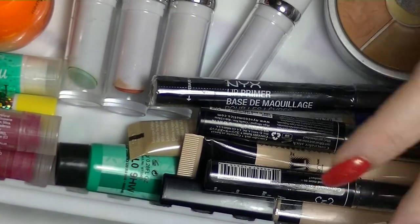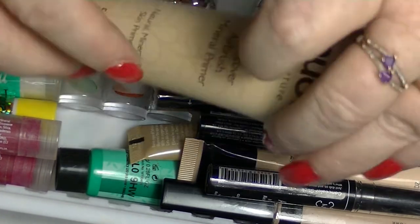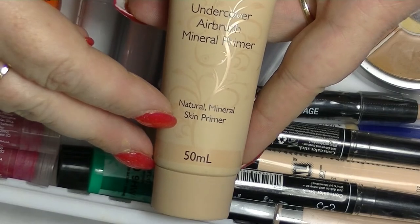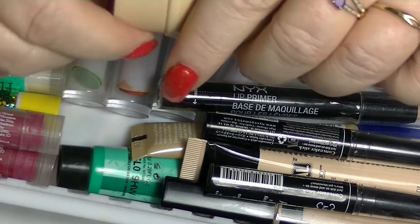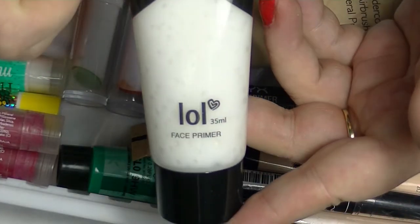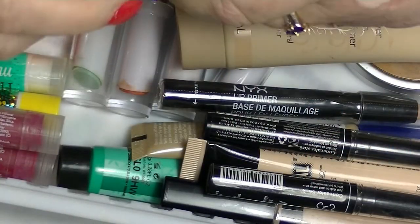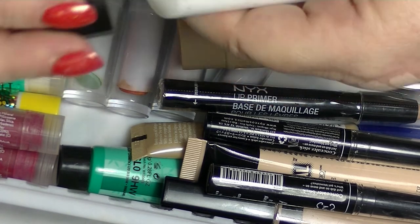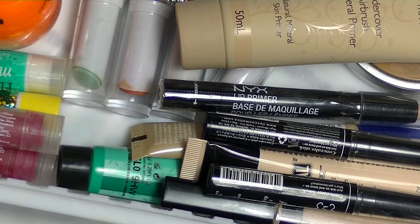So then we are on to primers. I'll just go through these quickly because there's not that many of them. We have the Nude by Nature Natural Primer — this isn't even open; I got this in a bag with a whole bunch of other stuff. Actually, I lied about not getting rid of anything — I'm going to get rid of this LOL face primer. It was like a buck. It's very much a silicone-y type primer with dimethicone in it, but I wasn't hugely keen on it.